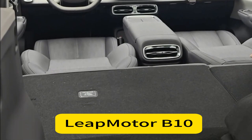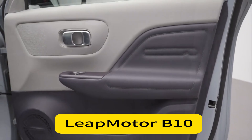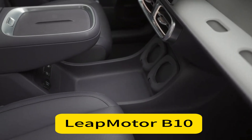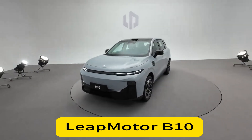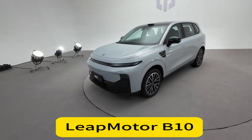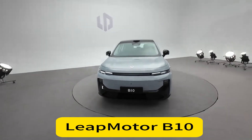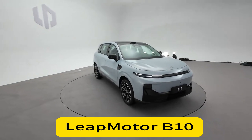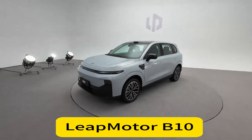The price point is a major selling point. With an expected range of 100,000 to 150,000 yuan — roughly $13,750 to $20,650 — it's positioned to compete directly with models like the BYD Atto 3. LeapMotor is also planning to bring the B10 to Europe by late 2025, with a target price below €30,000, undercutting competitors like the BYD Atto 3.